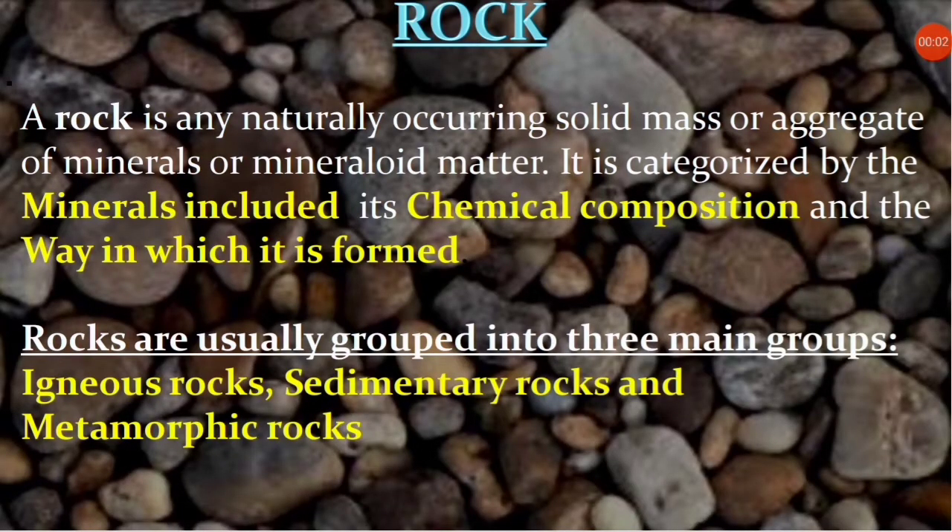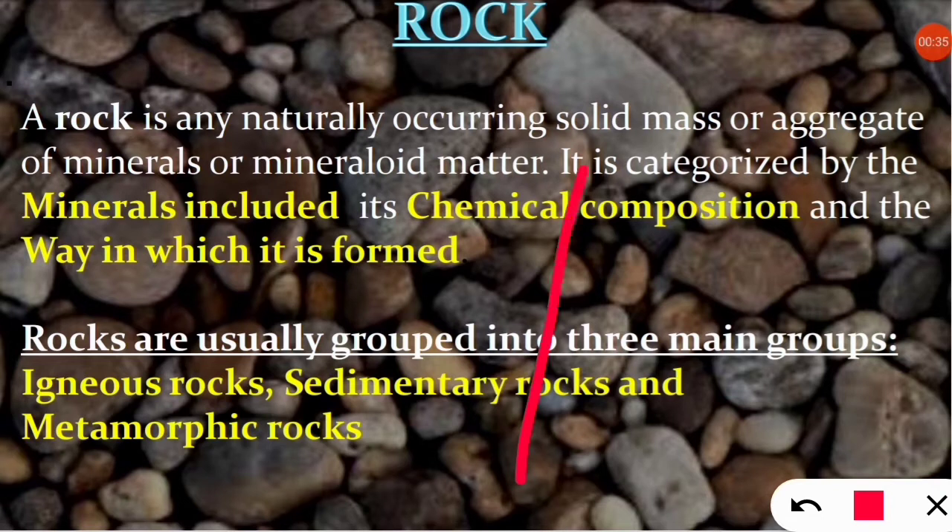So first of all, why do we need to study about rocks? Since our childhood we have been studying that rock is a solid mass or aggregate of minerals, and there are three kinds of rocks: igneous, sedimentary, and metamorphic. In this lesson we will discuss what is important as per the entrance examination. Basic things which are coming in the exam we will discuss today. Let's start with the first category of rock, that is igneous rocks.